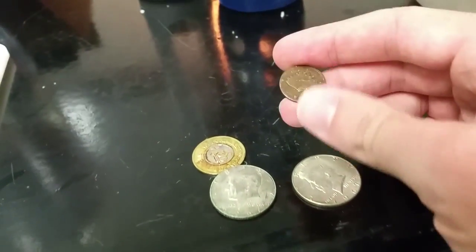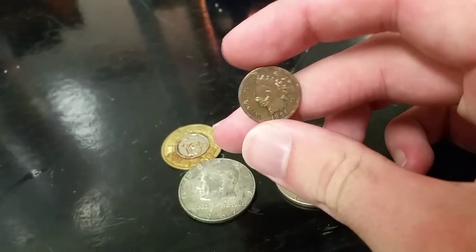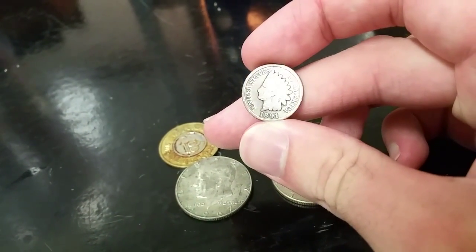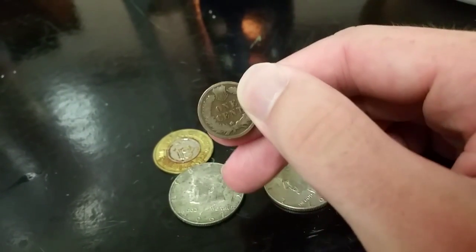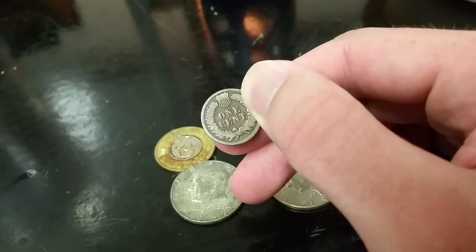Then I stopped by my grandma's house and she had found this in a parking lot — no joke. 1891 Indian Head cent.